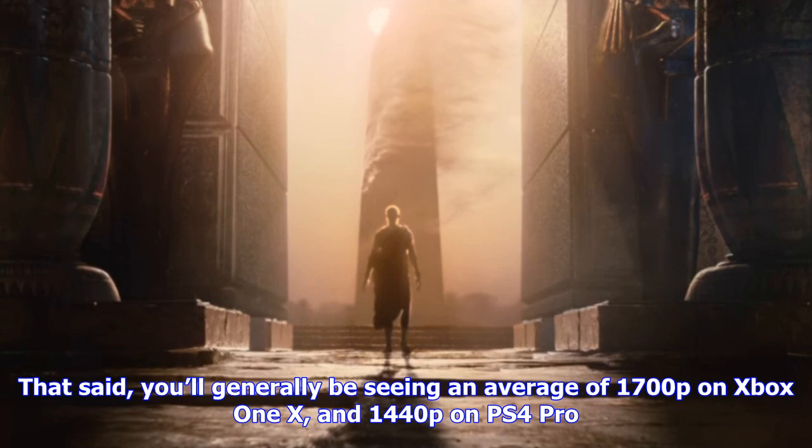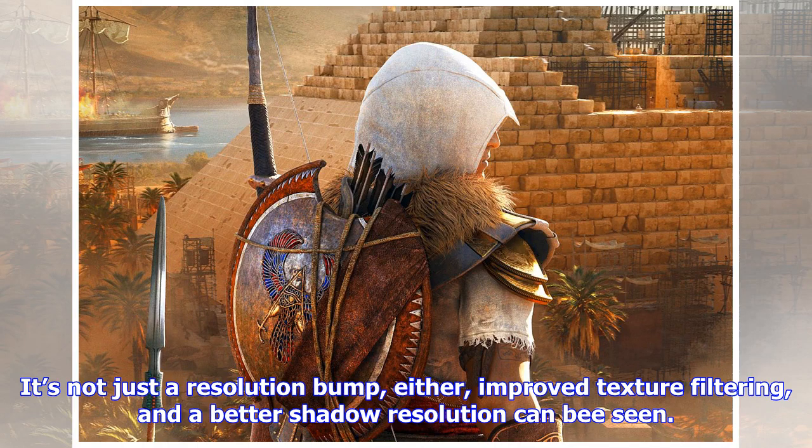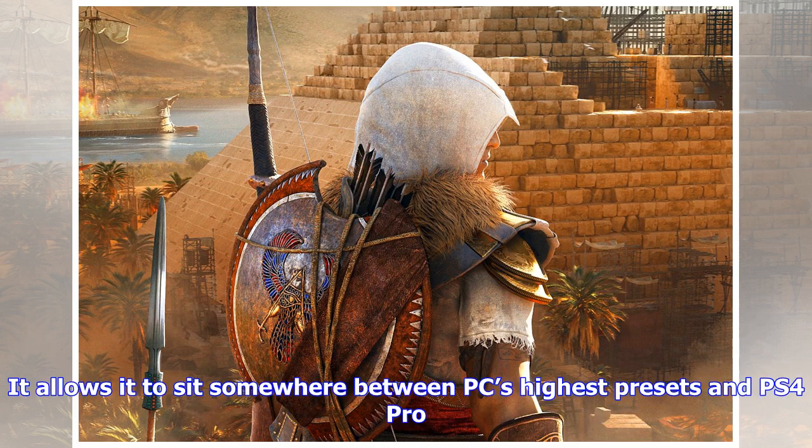You'll generally be seeing an average of 1700p on Xbox One X and 1440p on PS4 Pro. It's not just a resolution bump either — improved texture filtering and a better shadow resolution can be seen, allowing it to sit somewhere between PC's highest presets and PS4 Pro.